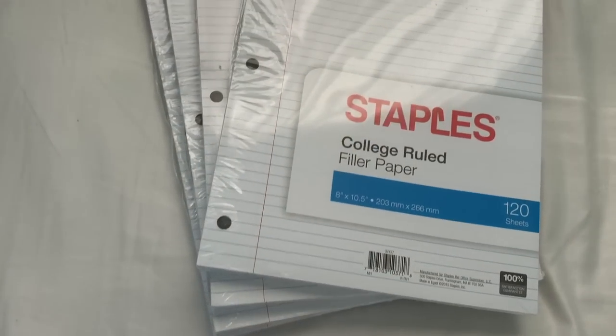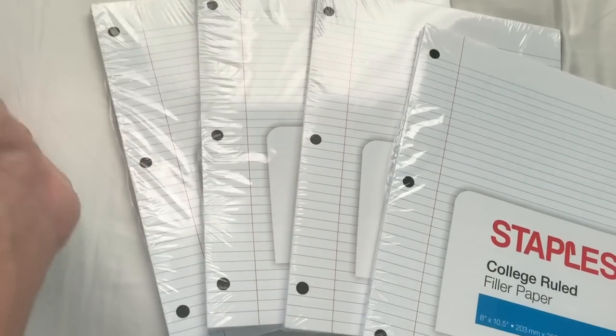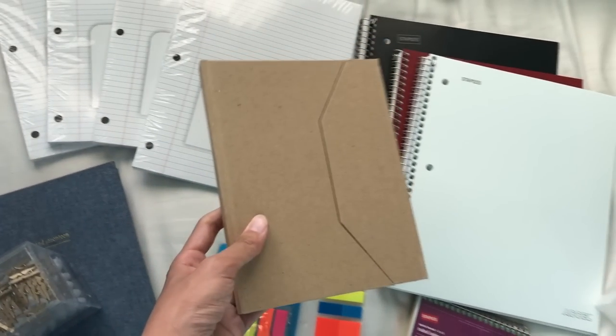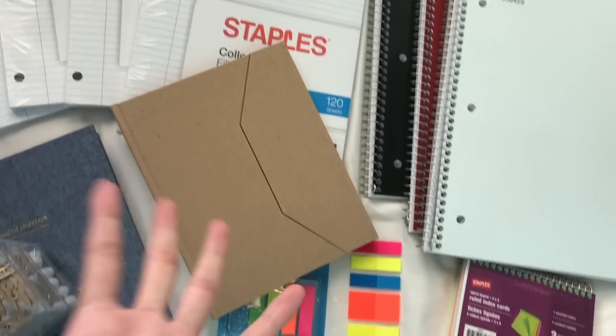Lastly, I bought a few packs of filler paper. Surprisingly I ran out of filler paper a few months ago, so I just bought four packs of college-ruled lined paper. That was everything I bought from Staples. I didn't get a binder because I didn't really like any of them, and I also didn't get sticky notes because I already have enough at home.